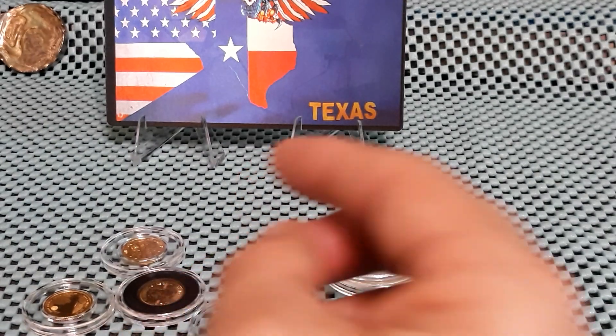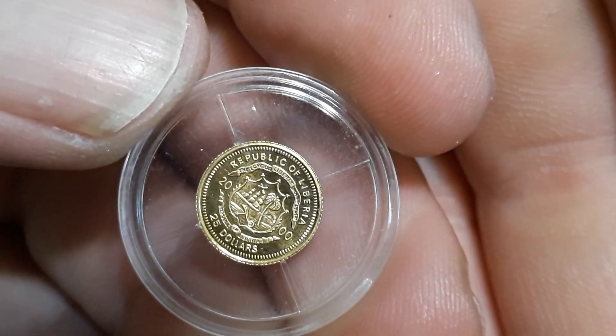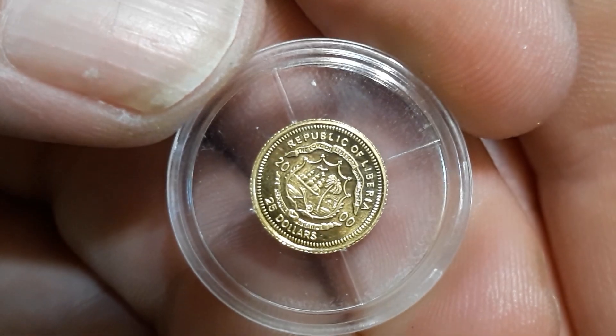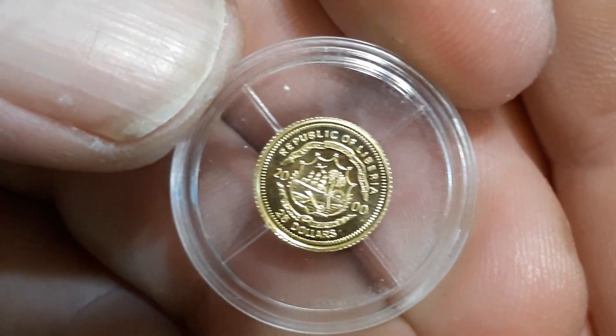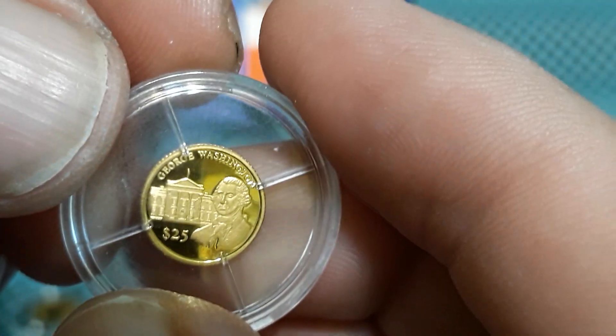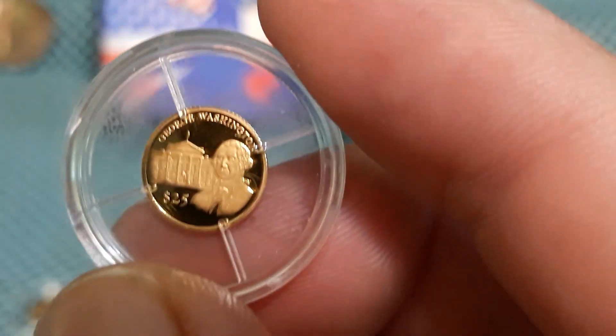And I have this little microscopic one — let's see if it'll focus. Republic of Liberty, Lima, two thousand twenty-five dollars. Little George Washington, I got it in a Silver Bar Stackers drop quite a while back.